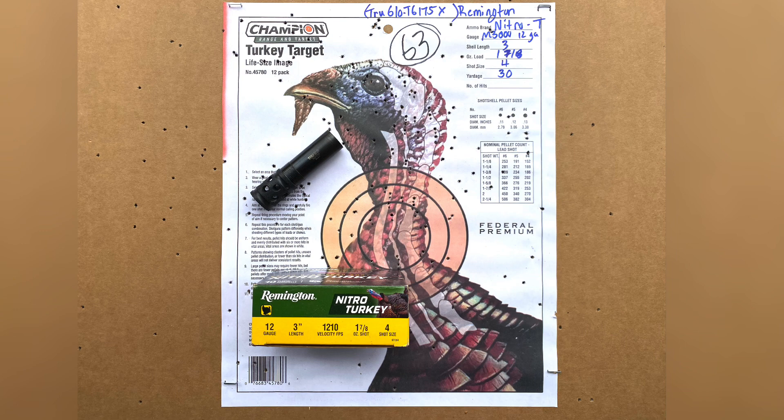By far the best results were out of the True Glo TG175X coupled with the Remington Nitro Turkey — 63 BBs in the kill zone at 30 yards with a three-inch shell, which is really great. It's not a three-and-a-half-inch shell, so you don't have the big kick. If you're looking for the best choke and shell combination for the Stoeger M3000 for turkey hunting, I'd highly recommend this setup. I'd be comfortable taking shots at turkeys out to 50 yards with this combination. If you try it, let me know what you think and how it worked out — I'd be curious to see if others got the same results.